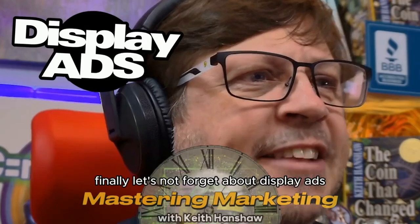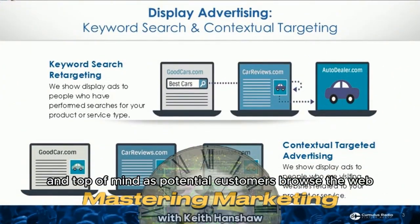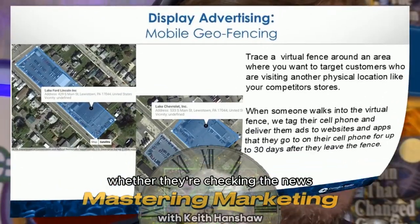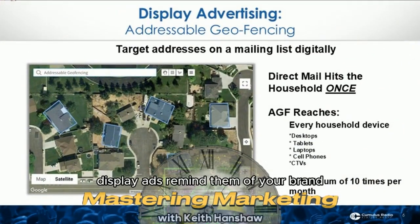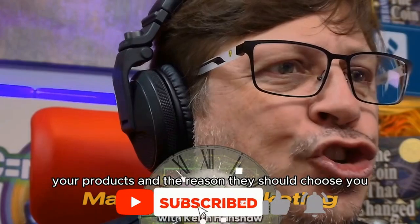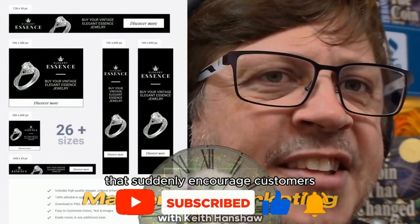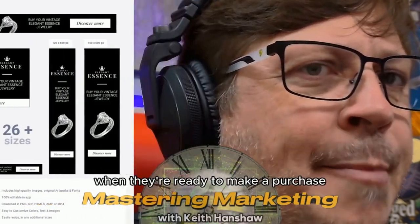Finally, let's not forget about display ads. These ads are great for keeping your brand visible and top of mind as potential customers browse the web — whether they're checking the news, reading an article, or shopping online. Display ads remind them of your brand, your products, and the reason they should choose you. When done right, display ads create a consistent presence that subtly encourages customers to return to your store when they're ready to make a purchase.